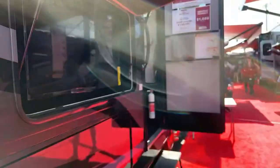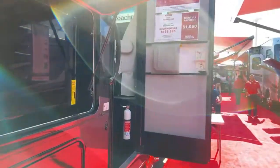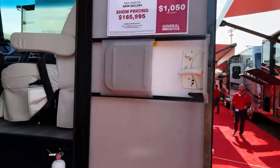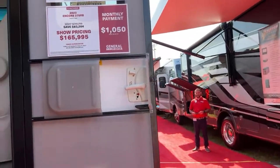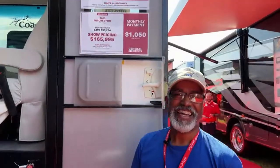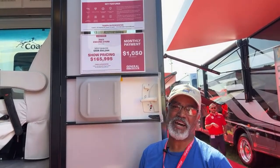You've been to a lot of our lives and we really appreciate it. So I'm going to flip us around and take a look at this Coachman. The first one we are starting with is a Coachman Encore 375RB.